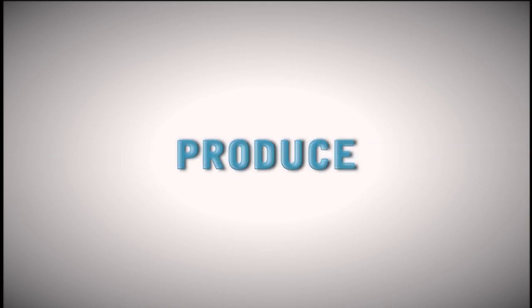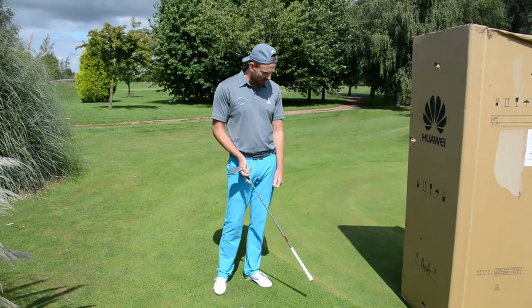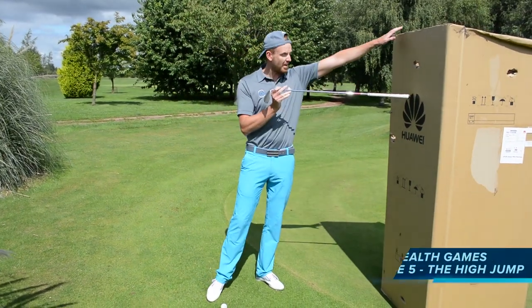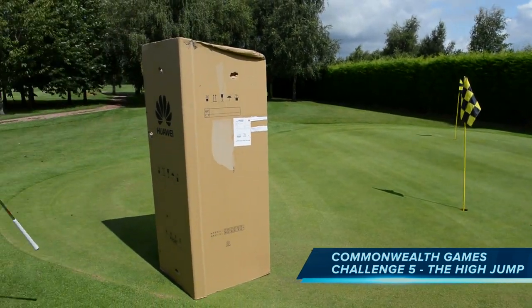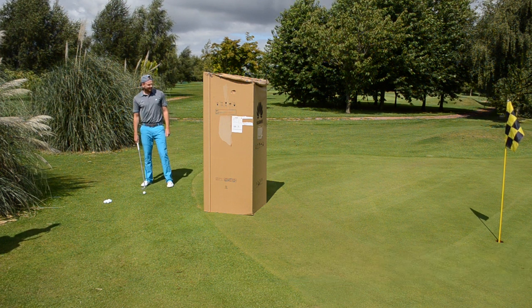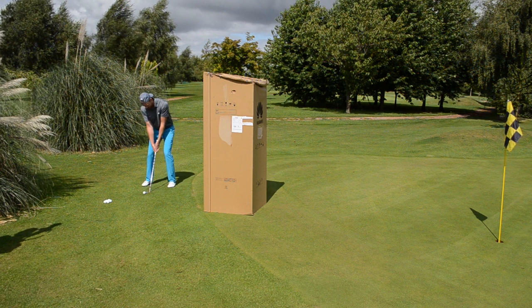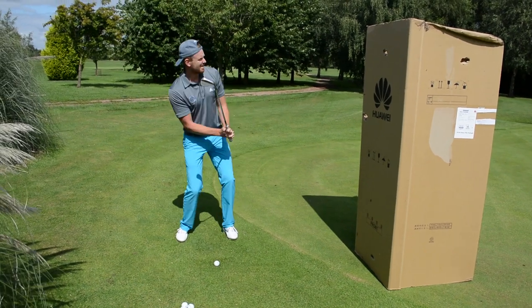Don't forget to check out our other videos. We've had the javelin, the hammer, the hurdles, and the sprints over the previous four days. Rules are: we are a driver length away from the box — very high top quality this is. That flag is pretty close, and the box is pretty close. So what I'm going to do is hit it and hope. Three balls each, nearest ball of the three to count to the hole.